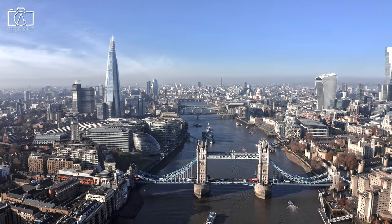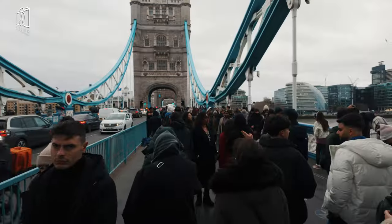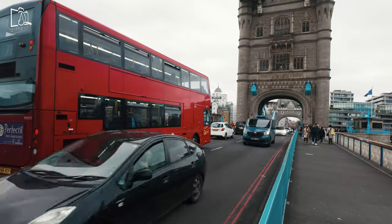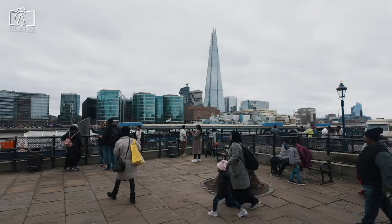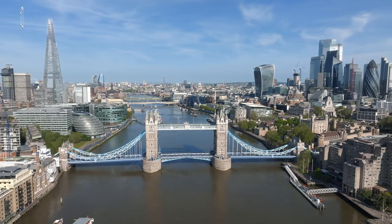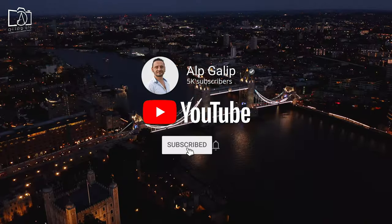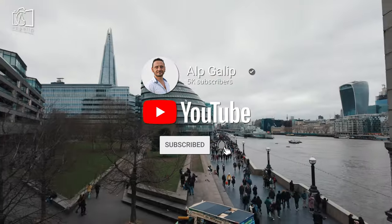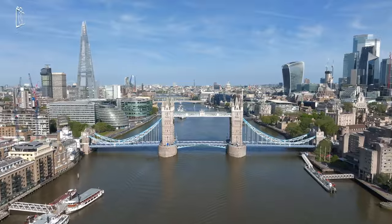That wraps up our exploration of the magnificent Tower Bridge in London, a true masterpiece of architecture and engineering. We hope you enjoyed discovering the fascinating history and stunning views this iconic landmark has to offer. If you found this video informative and engaging, please give it a thumbs up, share it with your friends, and subscribe to the channel for more amazing travel content.